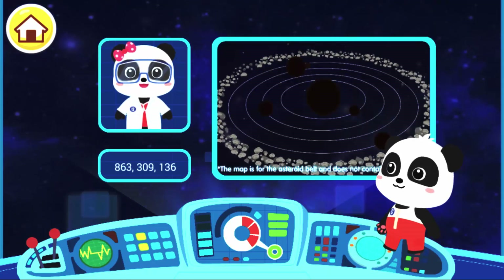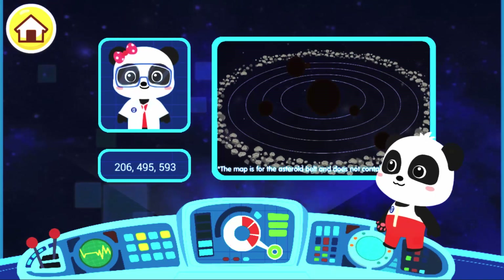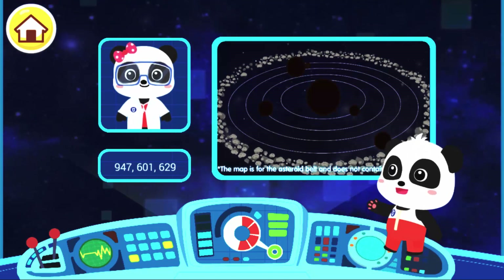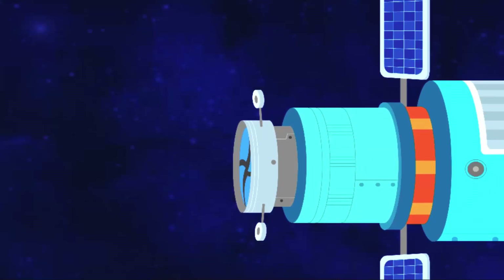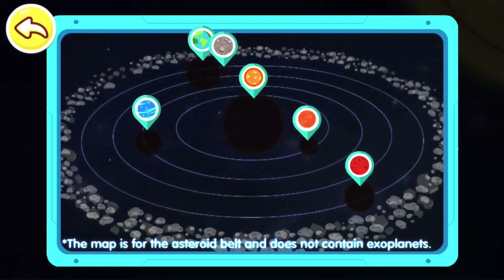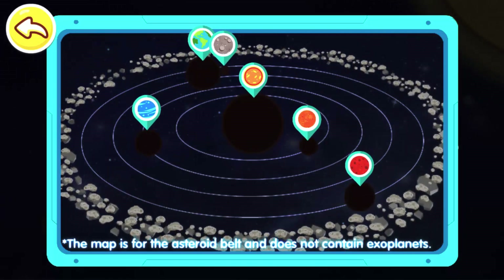I am Dr. Miu Miu. I am studying the composition of the solar system. We hope you can head for the solar system and make an interplanetary map. Okay! We'll be sure to accomplish the mission! Follow the icons to find planets in the solar system and mark them on the interplanetary map.